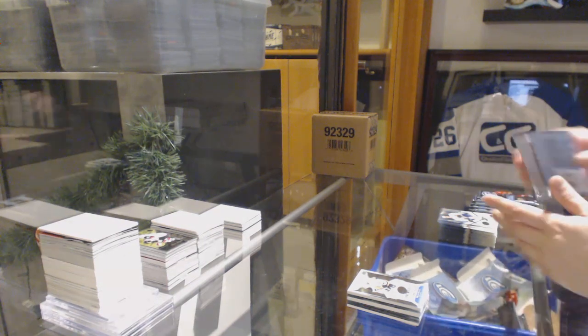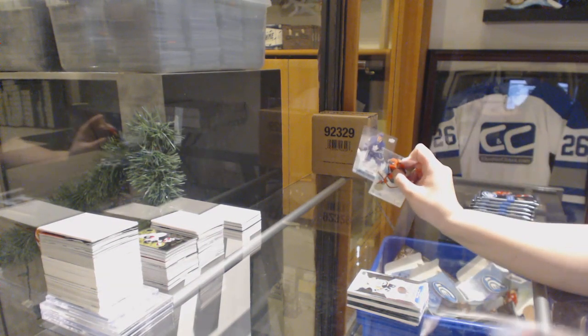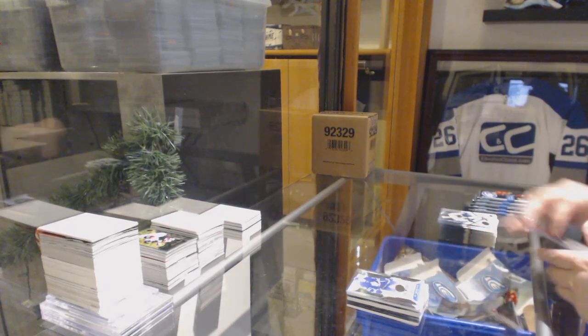By the way, guys, it looks like a bunch of spots just got taken in the Chancer, so we can maybe get that one going tonight. $12.99 rookie for the Maple Leafs — Frederic Gauthier.